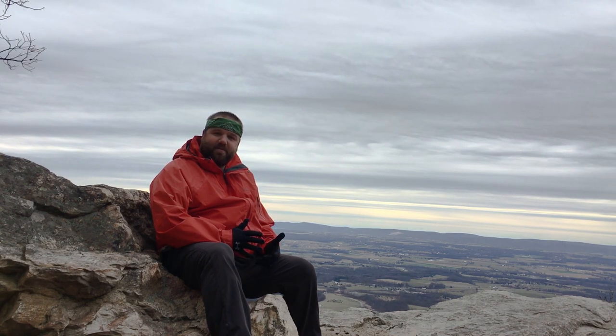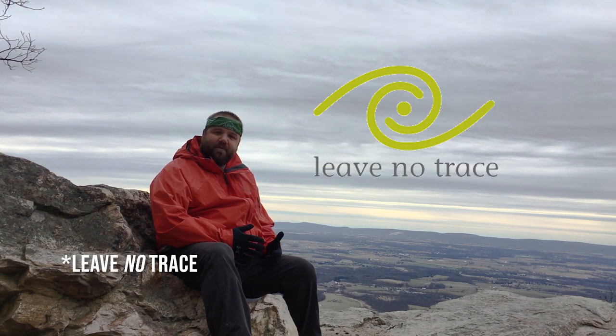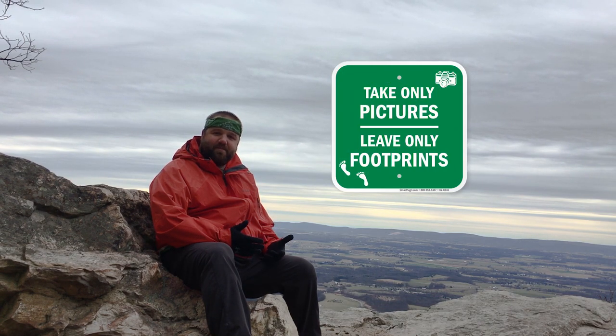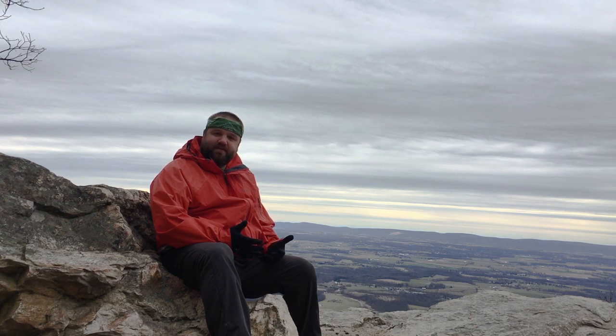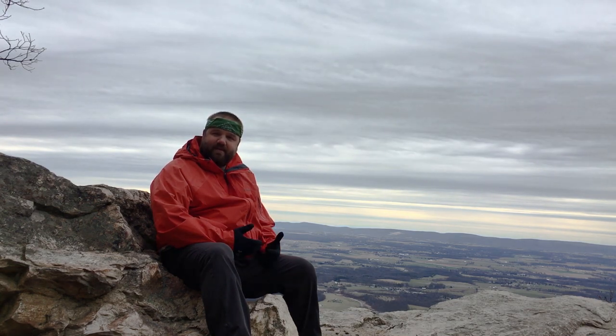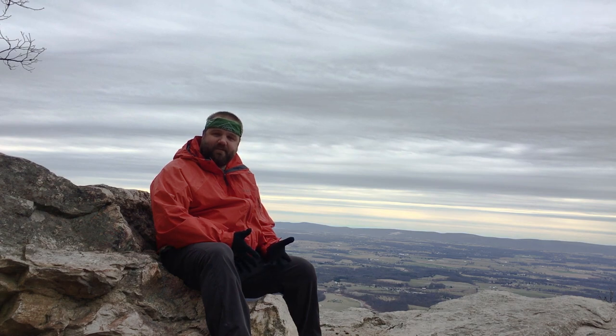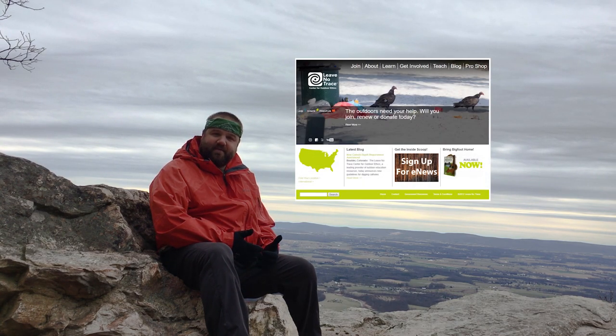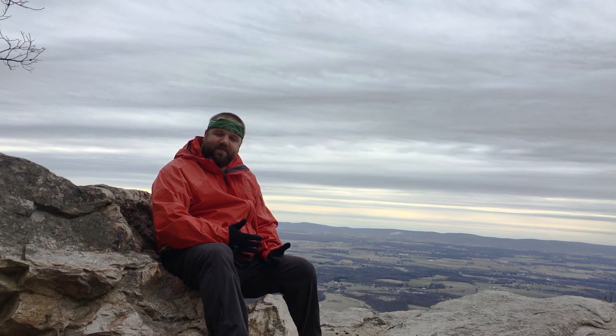Every hike I go on, I try to do something a little bit better or at least different from the hike before. Today what I'm working on is implementing a little bit more of my new knowledge of the Leave No Trace principles. Everyone knows the saying 'leave only footprints, take only photos.' That's at the heart of the Leave No Trace philosophy. I kind of took it for granted, but I realized this week that maybe I don't, so I spent some time on their website looking over the principles and their specific recommendations.